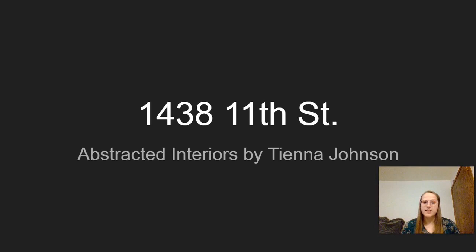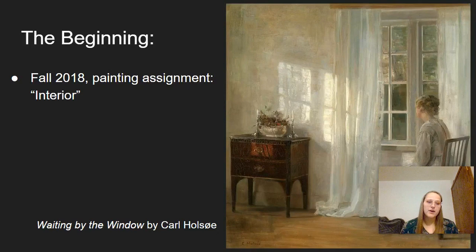Hello everyone. I am Tiana Johnson and I will be talking about my series of paintings entitled 1438 11th Street.